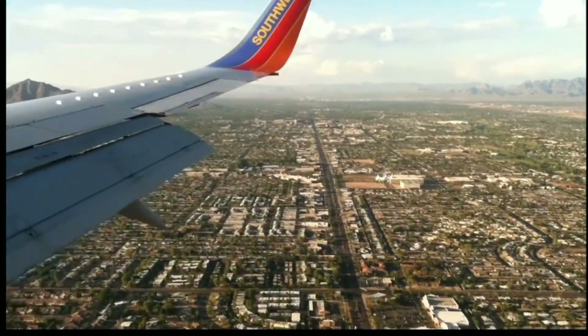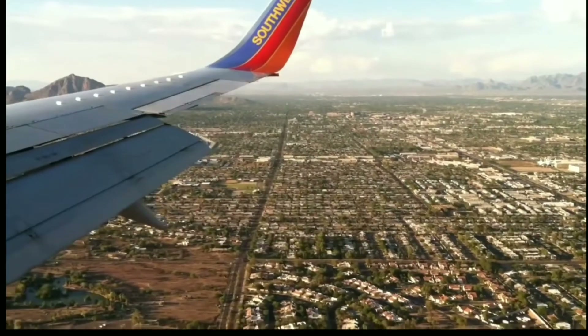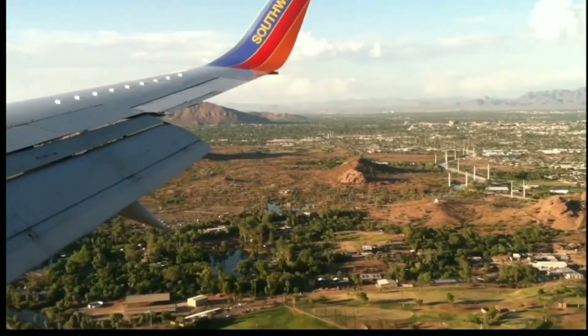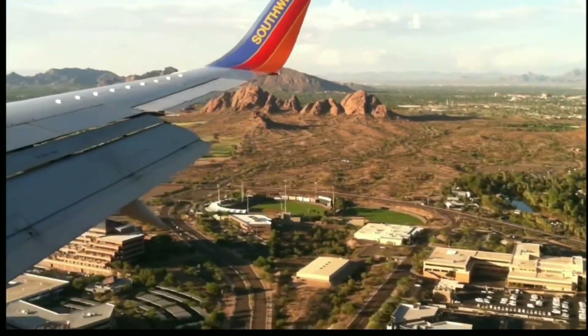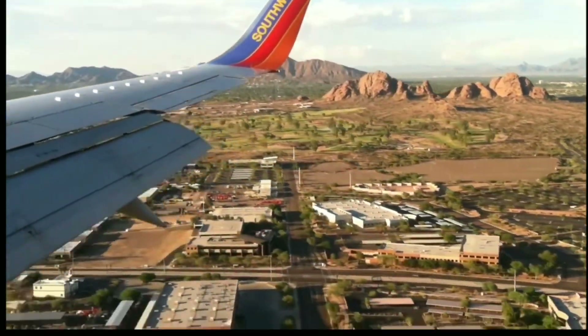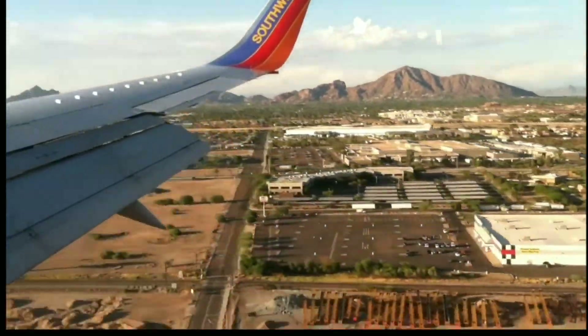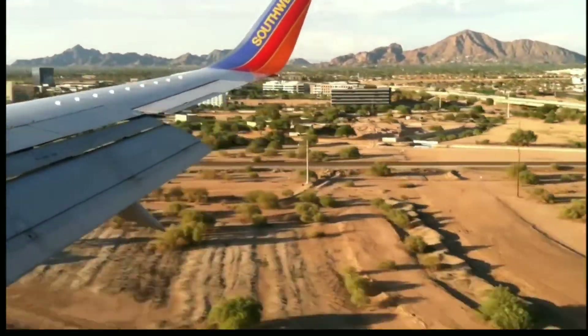Some quick crazy facts for you. Phoenix is the sixth largest city in the U.S. — doesn't feel that way, not a very large downtown. And there are 16 million people who visit Phoenix each year, which is crazy. They have a huge tourism industry. And yet if you search online, it is very challenging to find fun free things to do.